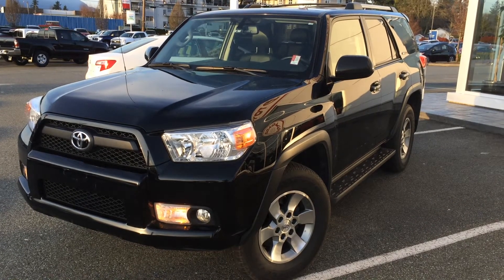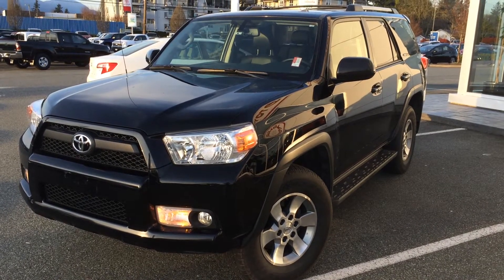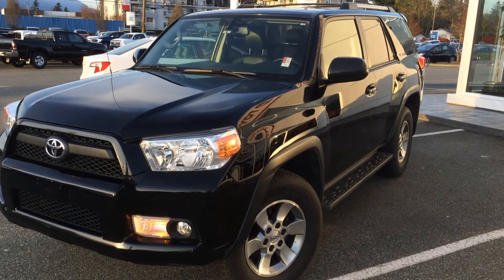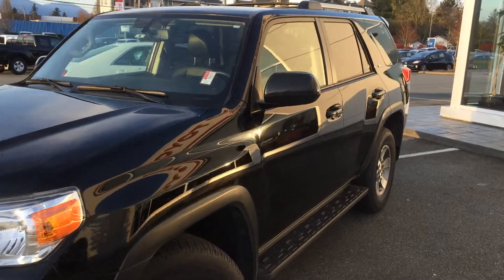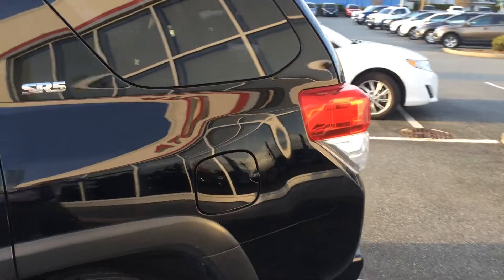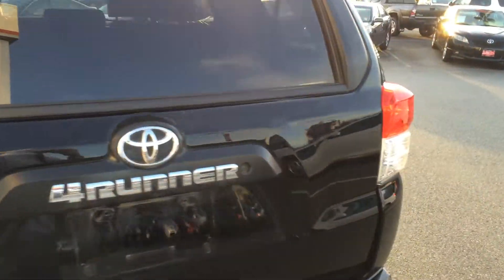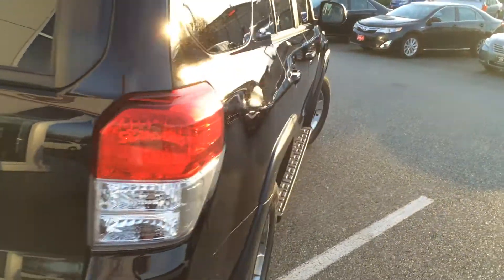Welcome to ValleyToyota.ca. You're having a look at a 2013 Toyota 4Runner, stock number 15414A. This is a local one-owner Toyota 4Runner that was just traded in here at Valley Toyota Scion in Chilliwack, BC. The previous owner purchased this vehicle from us here and turned it in for another new vehicle here at Valley Toyota Scion.